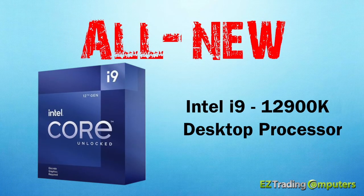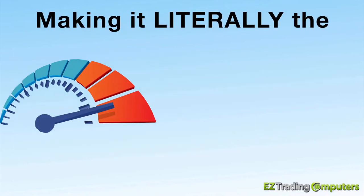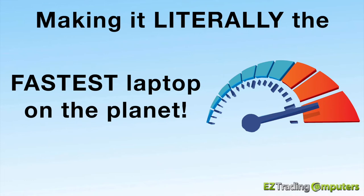This laptop features the all-new Intel i9-12900K desktop processor, and this thing benchmarks at an unbelievable 41,315, making it literally the fastest laptop on the planet.